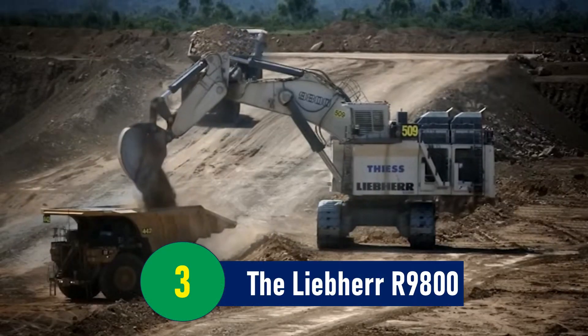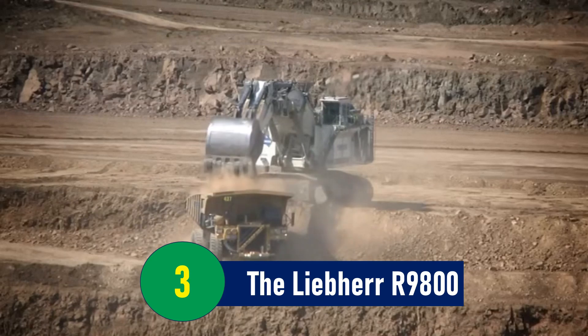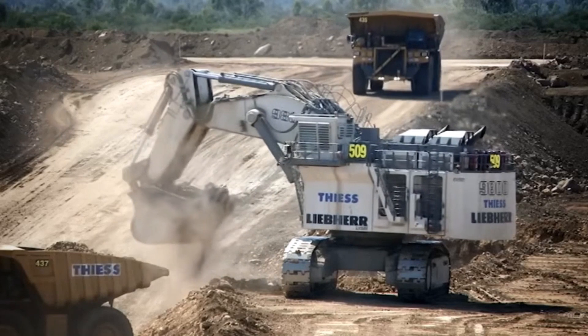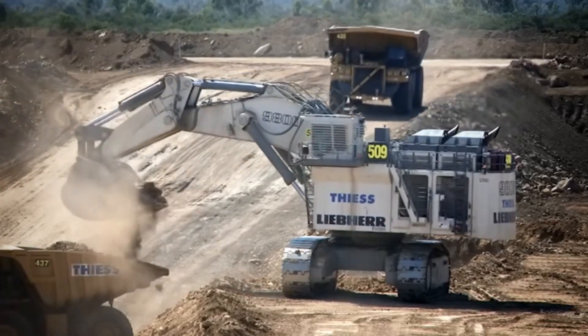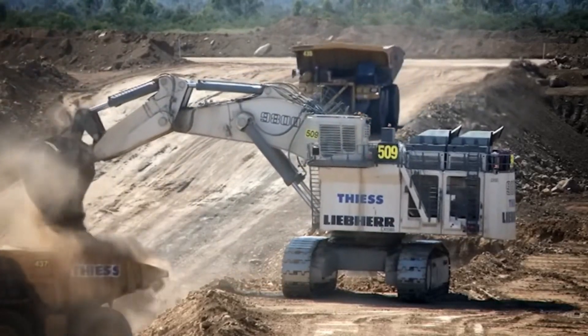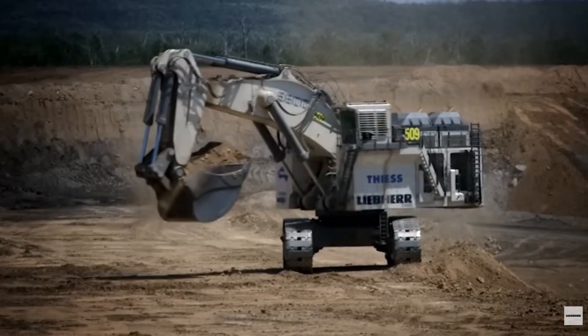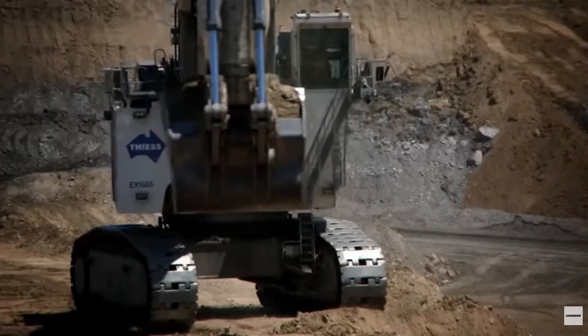Number 3: The Liebherr R-9800. Imagine a bucket so large it could hold the equivalent of a three-bedroom apartment. That's the astonishing capacity of the Liebherr R-9800, boasting a massive 47.5 cubic meters of space.